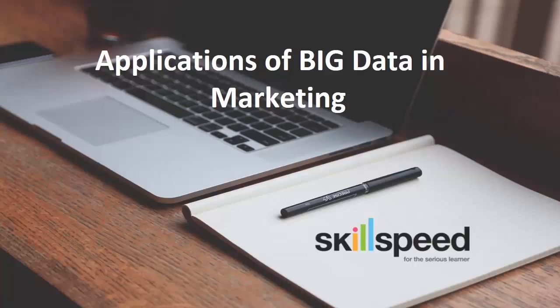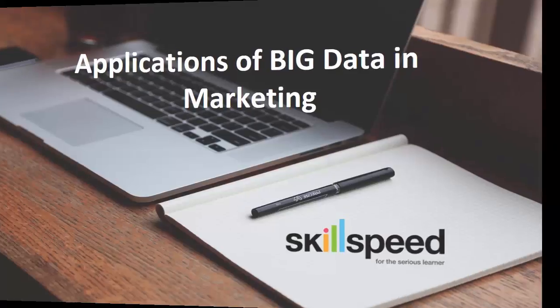Welcome to SkillSpeed. My name is Alex and in this quick session, I will be taking you through the applications of big data and Hadoop in marketing. Marketers today are utilizing big data to create targeted campaigns and provide compelling consumer experiences whilst lowering the cost per acquisition. Let's delve deeper on how they do it.